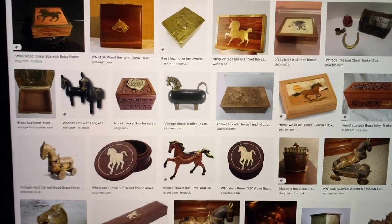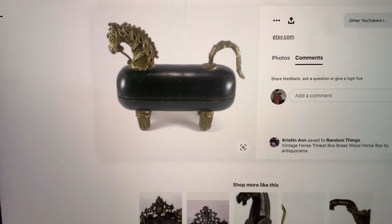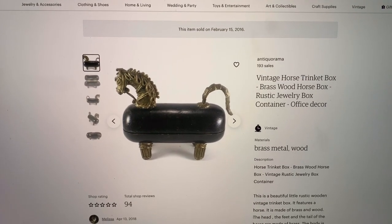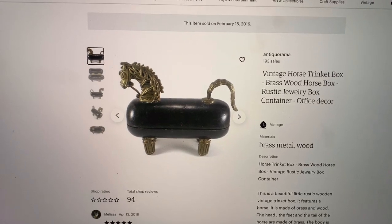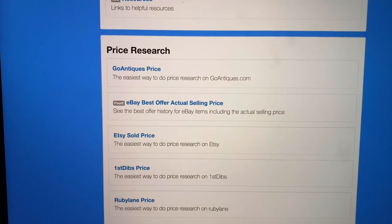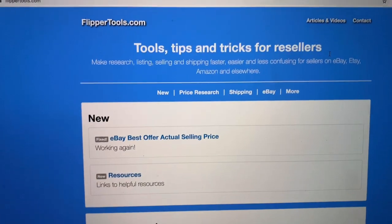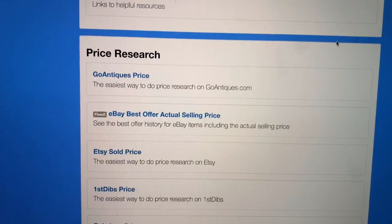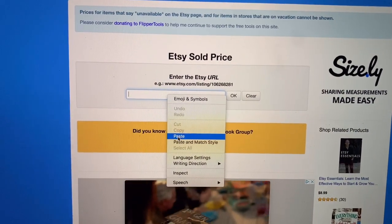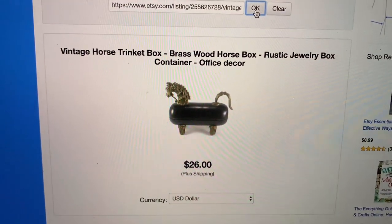Here is that horse thing. I messaged my friend Leah from Leah's Bits and Pieces and said, 'Hey Leah, can you help me with this?' She couldn't find it, but she called it a wood trinket box. So I put in 'wood trinket horse box,' it took me to Google, I found the image, it took me to Pinterest, then to Etsy. I wanted to know what it sold for, so I went to flippertools.com, went to Etsy sold price, clicked on that, copied and pasted the link of the listing, and it pulled up and showed me what it sold for.